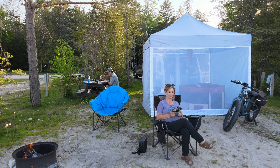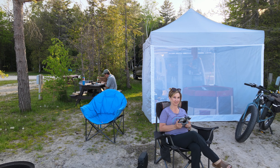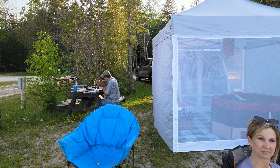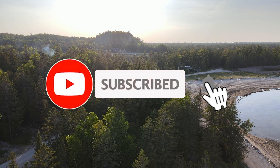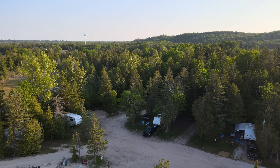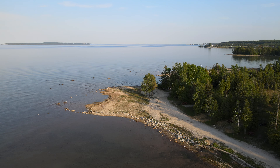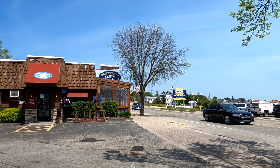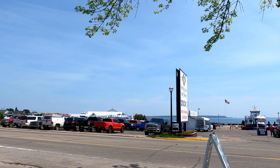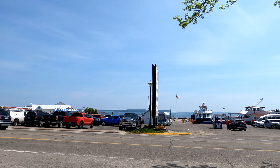We just got to Castle Rock campground where we're going to be touring Mackinac Island. We got set up and found the ferry — it's just down the street from the campsite. Schepler's is where we're going to get on the boat to go over to Mackinac Island.